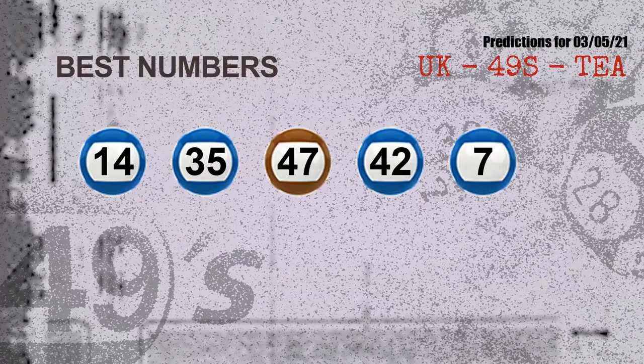Now the most exciting part of this video: we find out some numbers for you with the best chance to win next draw. They all match the following ones and colors. The best five numbers to win next draw are: 14, 35, 47, 42, and 07.